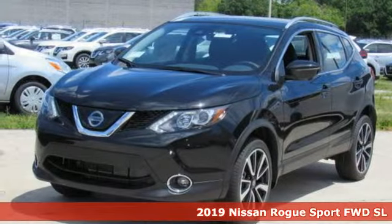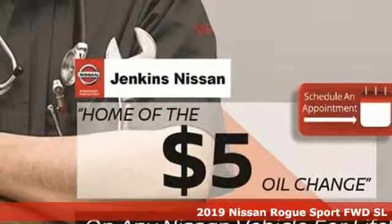Here's a new 2019 Nissan Rogue Sport. Innovation. Excitement. Nissan.